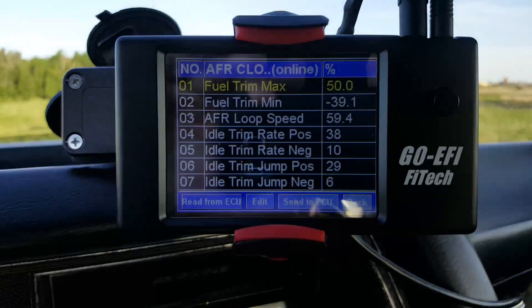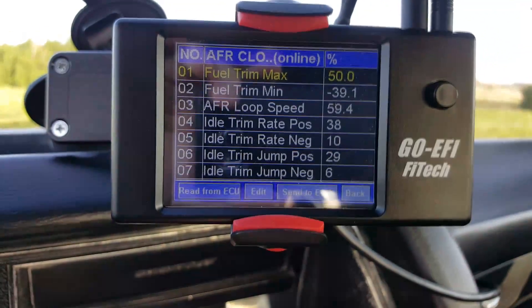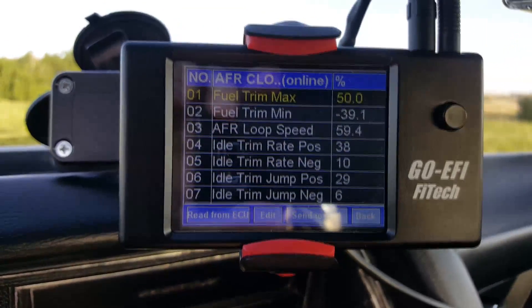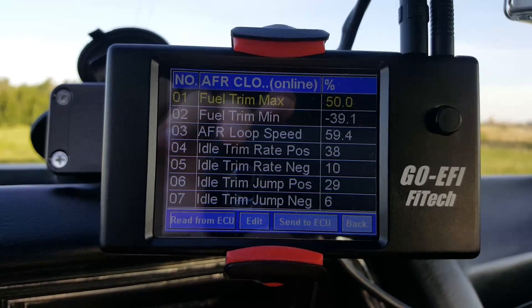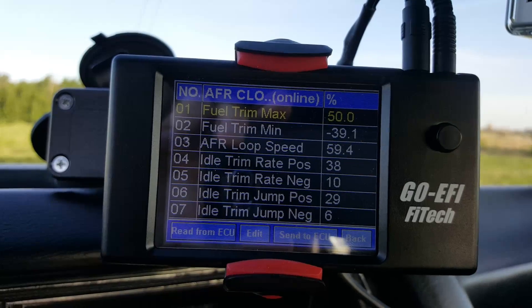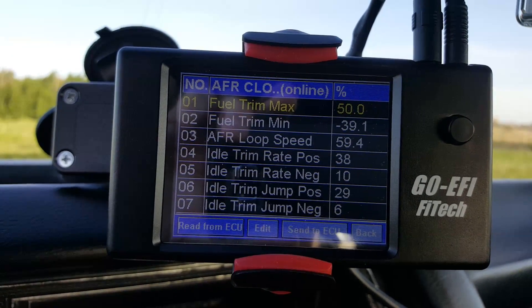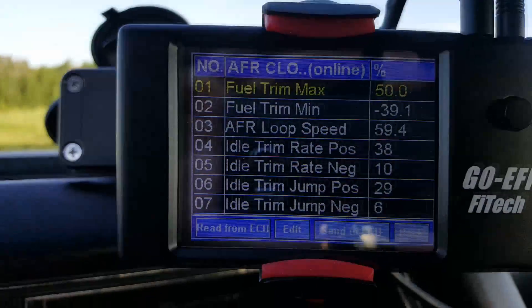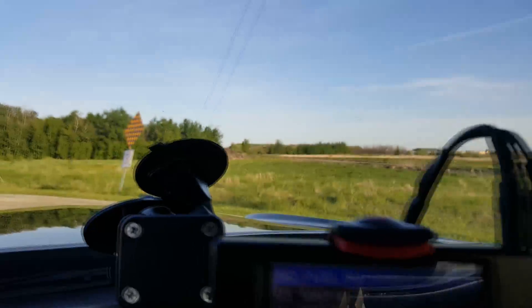I changed the fuel trim minimum because it wasn't doing enough trimming when I wanted it to. I also changed the loop speed — default is 44%, so I changed mine to 60%, which comes out to 59%, to make it learn a little quicker and make changes faster on the fly. That seemed to make a nice difference. So those are the changes I've made, and it's definitely helping.